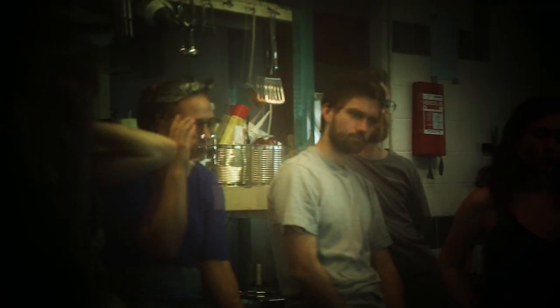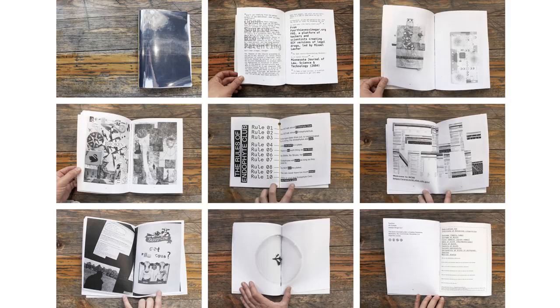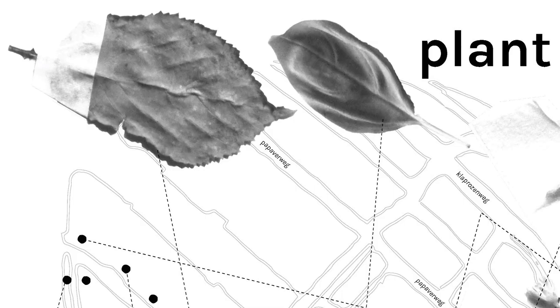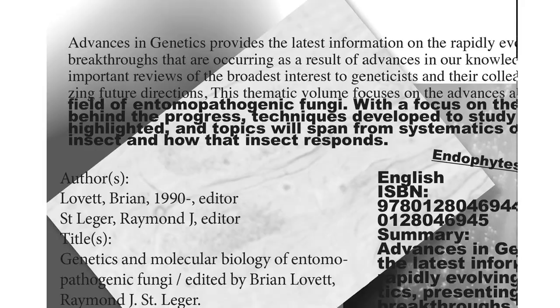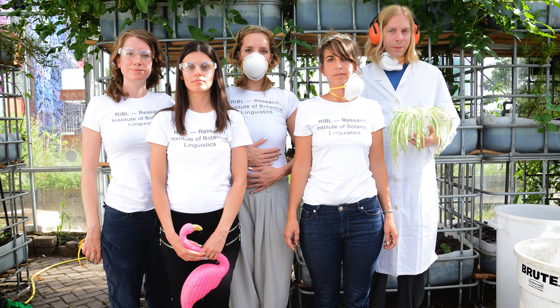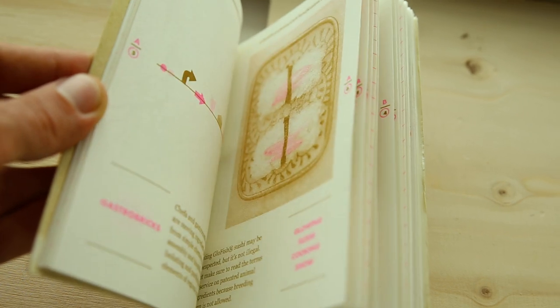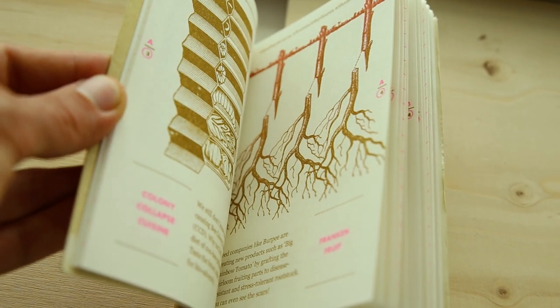On day two, after the participants did some of the lab work in our impromptu lab in the kitchen, they also made a publication. This zine — the small rough publication — was a way of expressing visual ideas that we can't quite capture with language, or to let our imagination run wild about what science might look like in the future outside of the institutionalized context of white lab coats and perfect sterility. That publication can hopefully be passed on to future versions of the Endophyte Club in different cities.